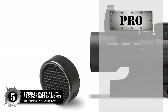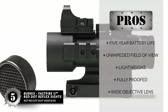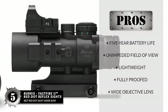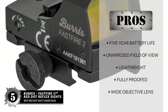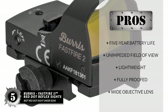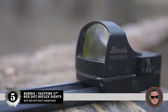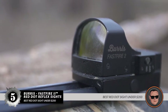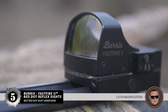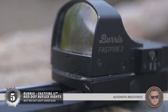Its pros are: it has a five-year battery life, a completely unimpeded field of view, it's incredibly lightweight at under two ounces, it's fully proofed for water, shock, fog, and corrosion resistance, and it has a wide objective lens without distortion when viewed from any angle. However, it is not a budget solution. Bottom line: it's the Best Red Dot Sight Under $200, with subtle 1.07x magnification for far-away shooting, and automatic brightness that requires no control adjustments.